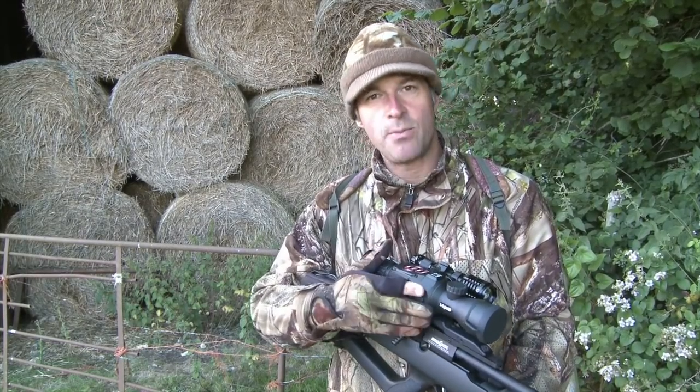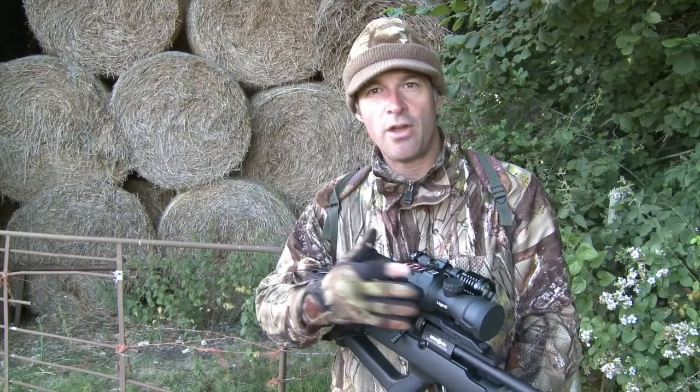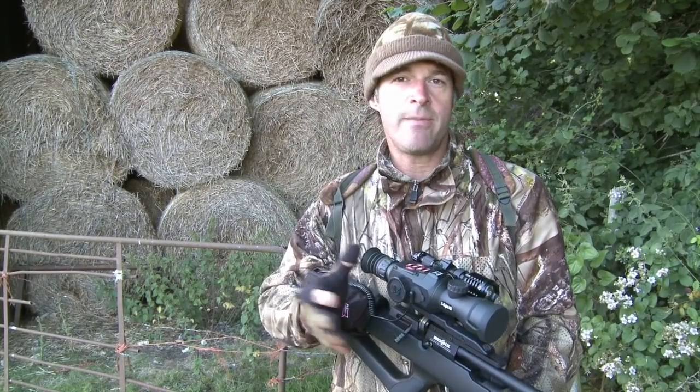So this evening I've kitted up with the ATN X-Site, which is a great digital scope. Obviously it's got that night vision capability, but it also produces a pretty good colour image by daylight, so it should serve us fairly well during the next hour or so before night closes in.